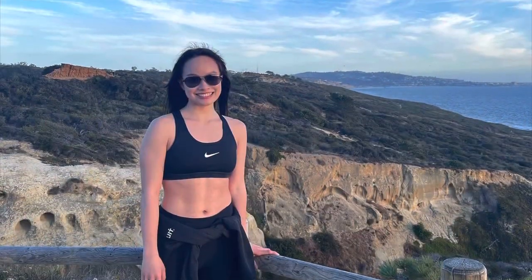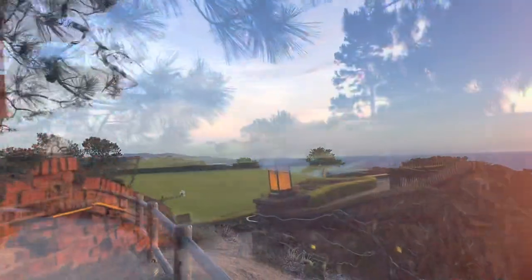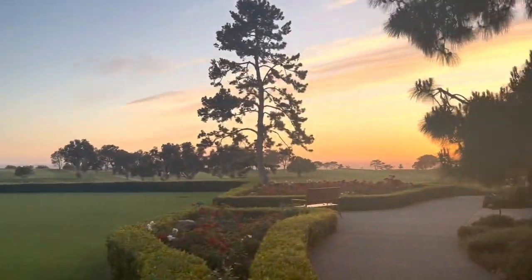After work I headed over to Torrey Pines to do some hiking and running. As you can see, the views were gorgeous and I got to see it during sunset, which was probably the perfect time. Afterwards I headed over to Torrey Pines Lodge to grab some dinner.